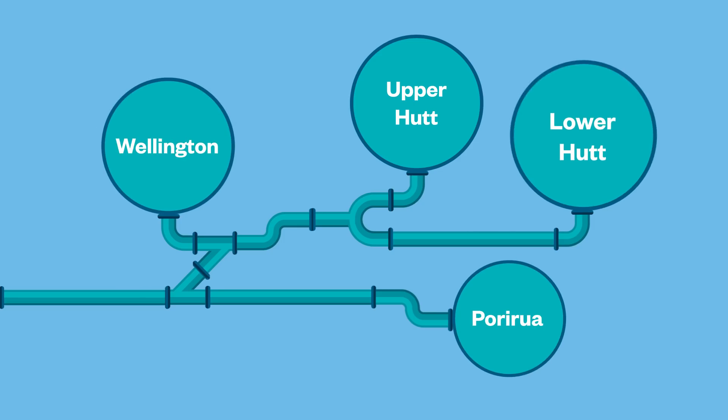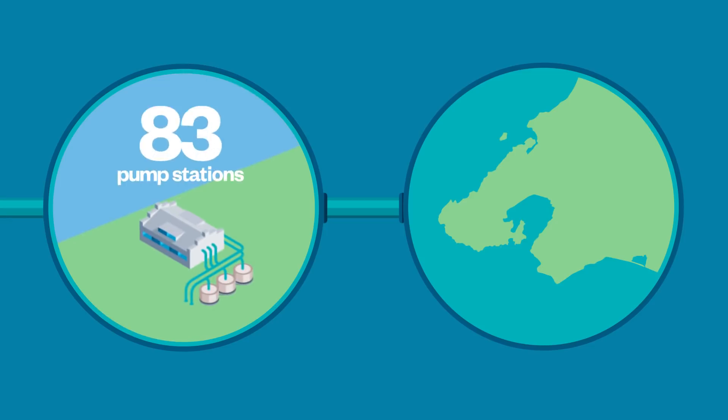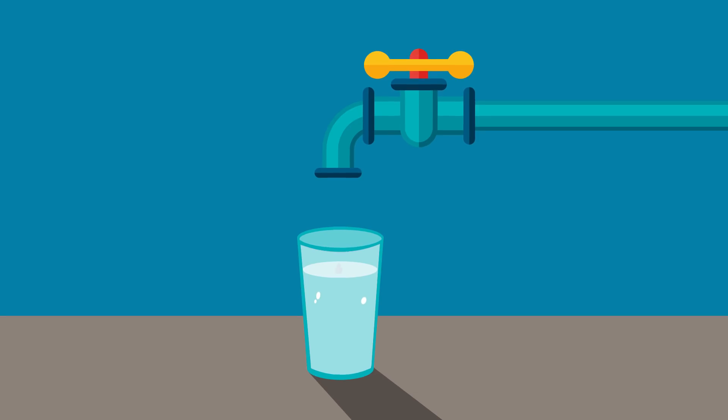Porirua, Lower Hutt and Upper Hutt. There are 83 pump stations that pump water up hills and help to fill our 129 reservoirs so that you're able to get the water you need when you want it.